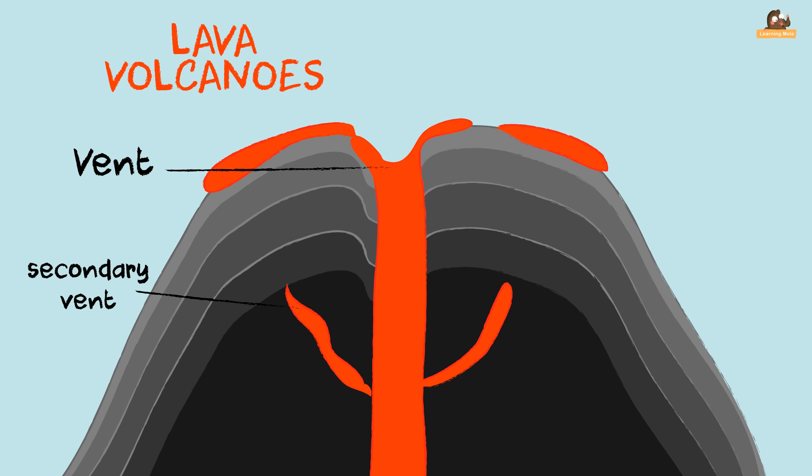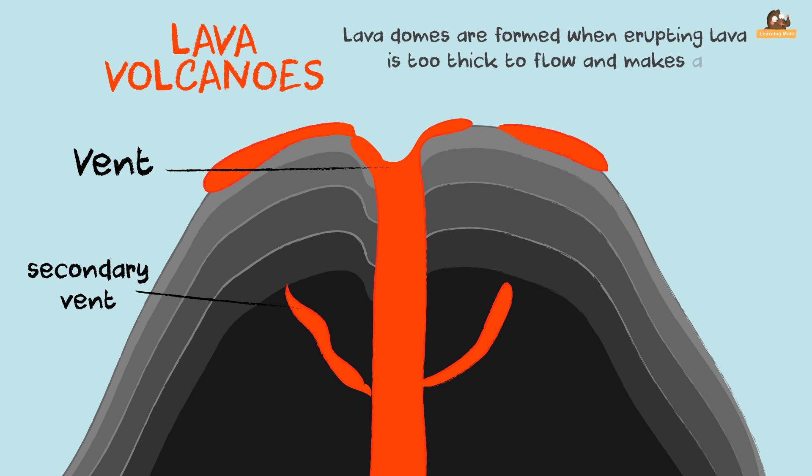Lava domes are formed when erupting lava is too thick to flow, and this makes a steep-sided mound as the lava piles up.